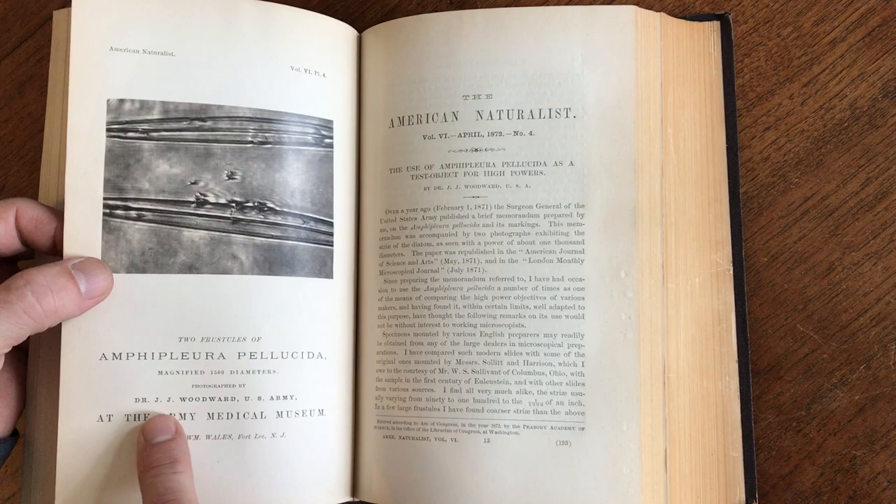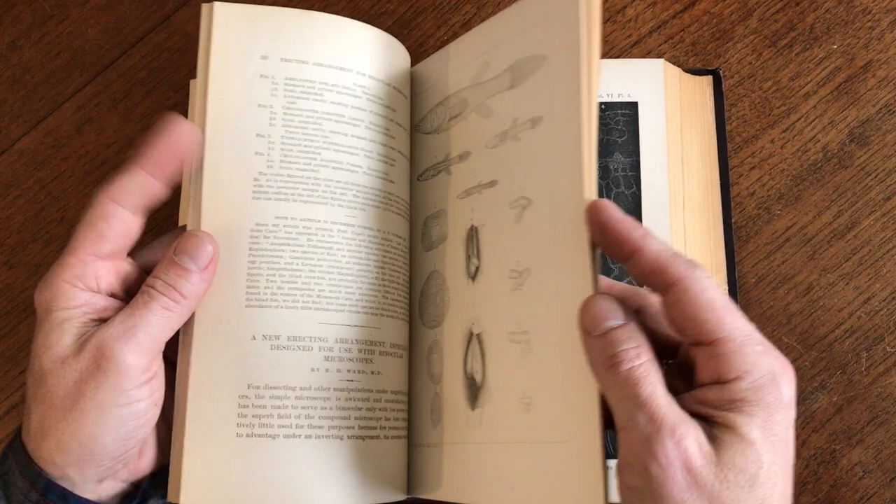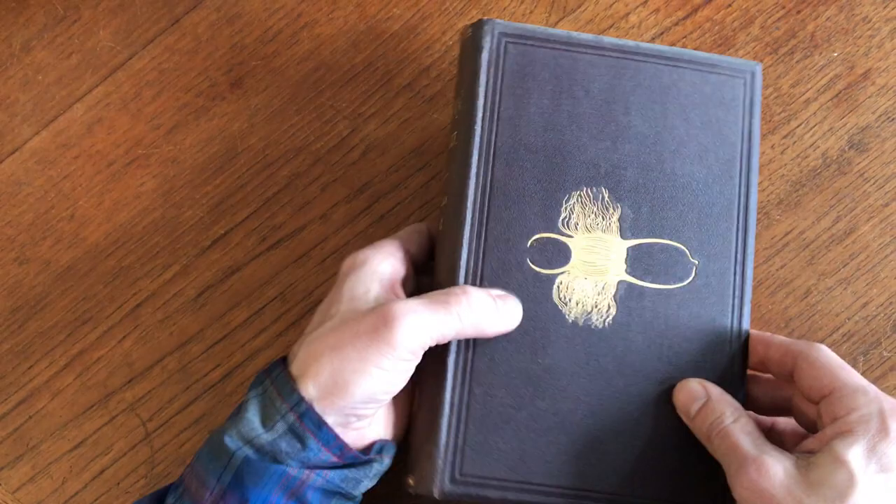That's a mounted photographic plate, photographed by Dr. Woodward — that's interesting. Here's another one of these black and white lithographed outline plates. Here's an engraved plate, and here's another engraved plate.